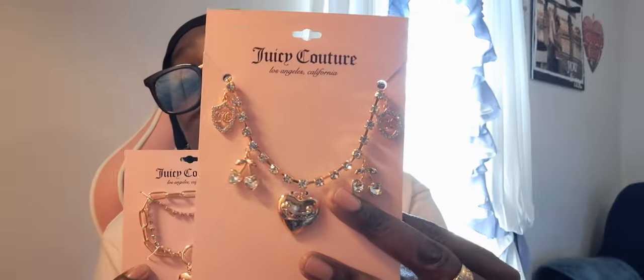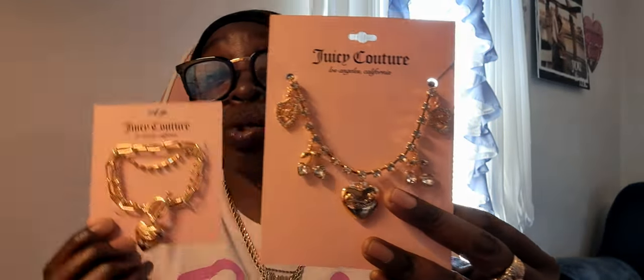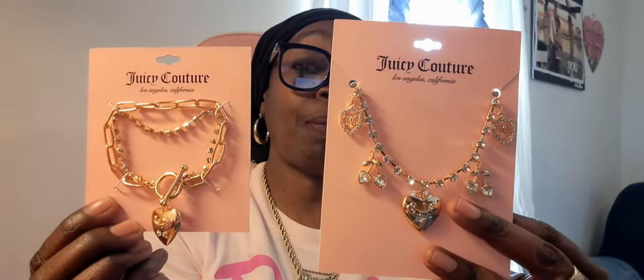From City Trends again, I found a couple of Juicy charm bracelets. I'm not going to use them as bracelets — I'm going to disassemble them and add the charms to my bags. I thought that was really cute.